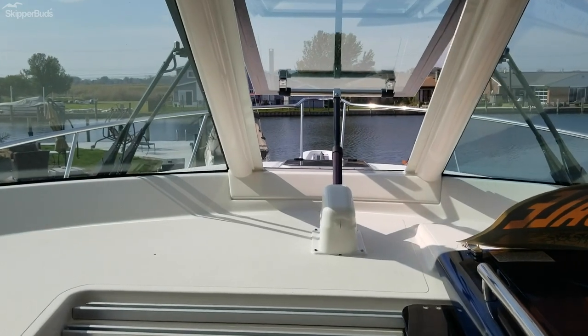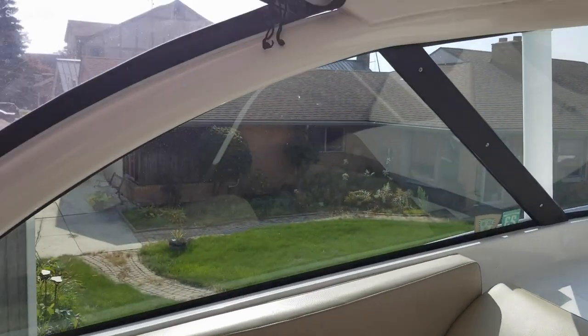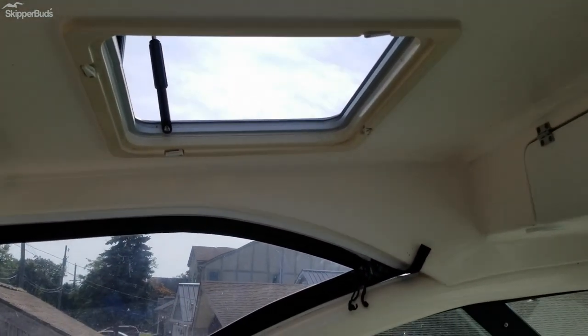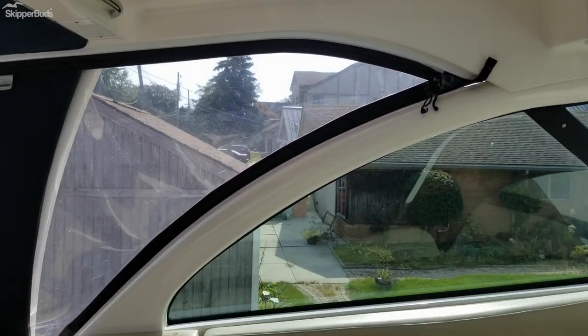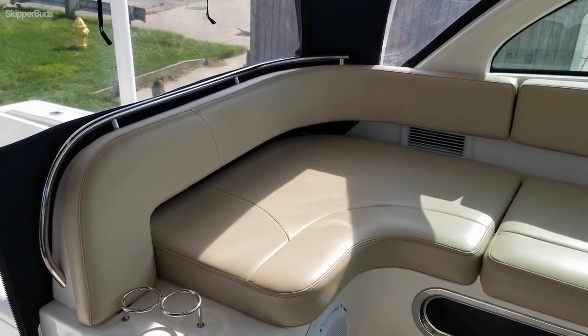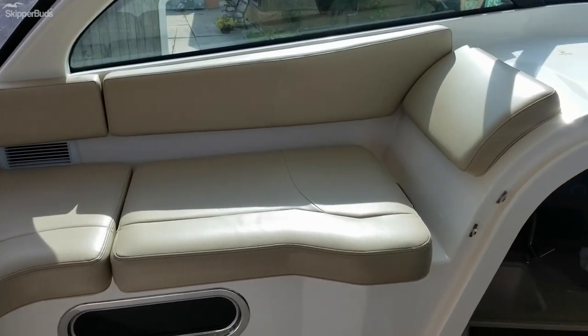Forward we have an electric vent, as well as opening hatches in the hardtop for more ventilation. The port side companion seat is very spacious — adequate for three people comfortably.